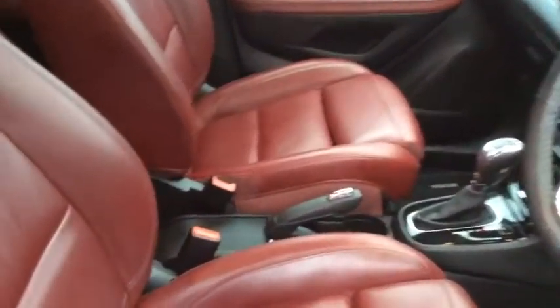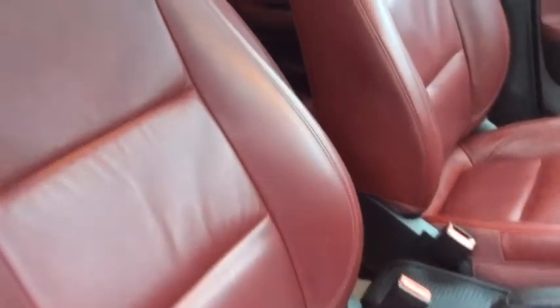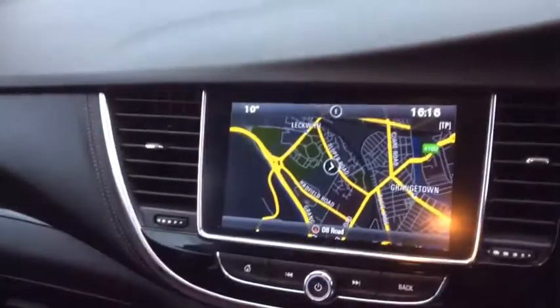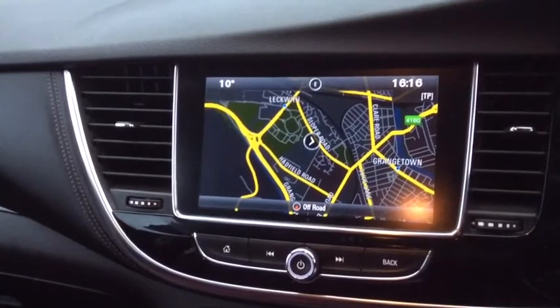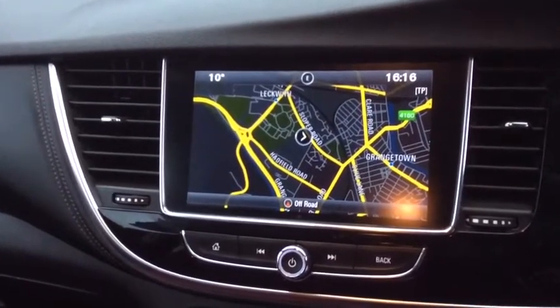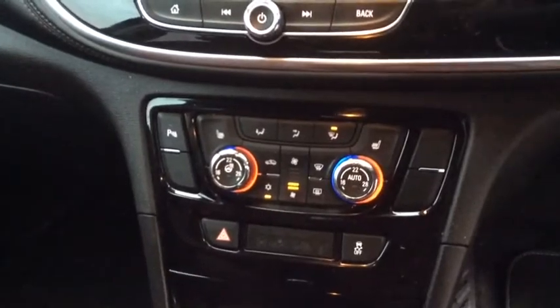Moving into the interior of the vehicle — really something different, it's very nice. Purple leather colour, very comfortable leather interior. Moving around to the multimedia touchscreen system, as you can see you've got the navigation, and you'll also find Apple CarPlay and Android Auto. You've also got your heated seats.